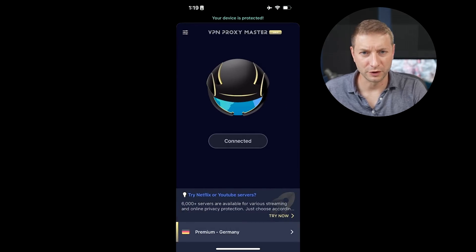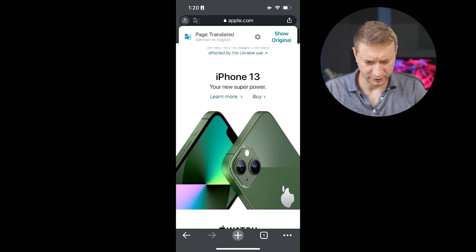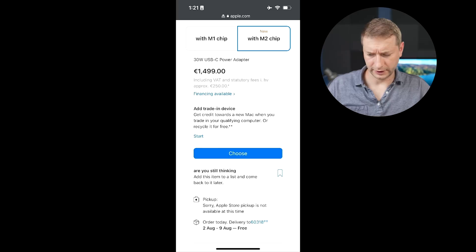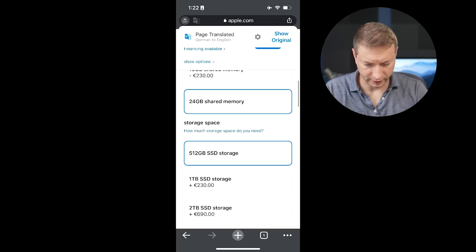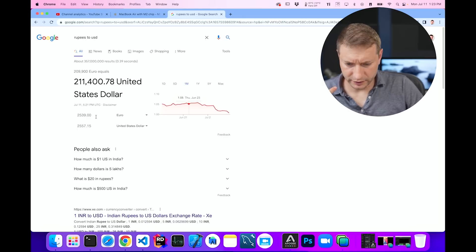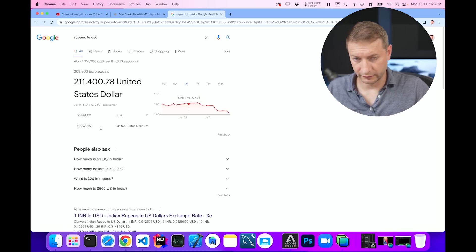Let's try Germany. I didn't know so many Germans watch my channel. On the German Apple site, the MacBook Air is all the way down the page. The base model shows August 2nd through 9th delivery, at €1,499 to €1,509. The upgraded 24 gig, one terabyte SSD model is €2,539. Euros are pretty close to the dollar right now, so that's about $400 more than the US price.